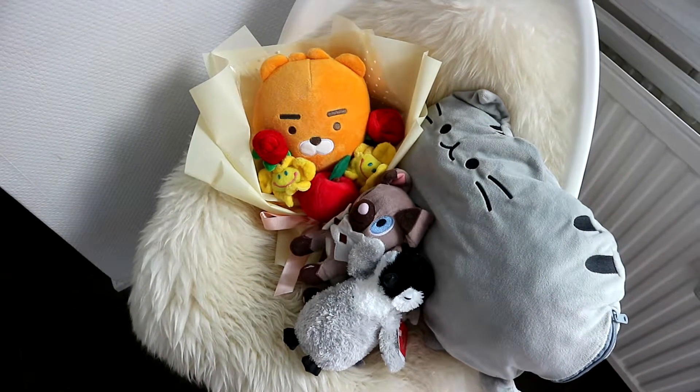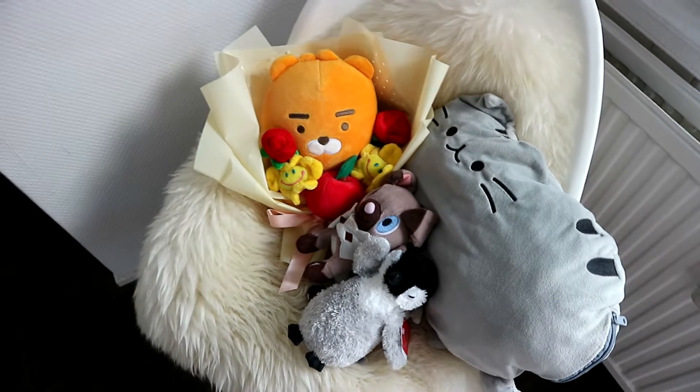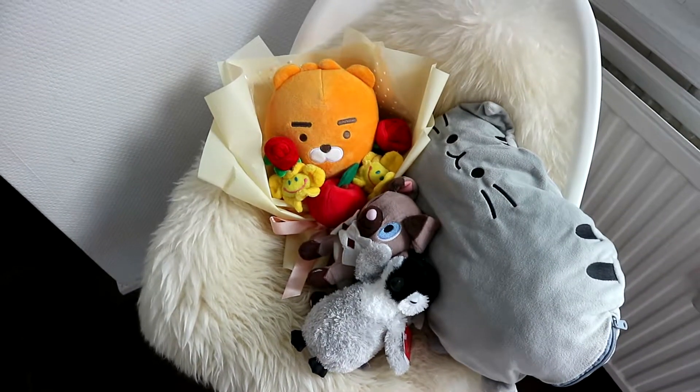I have to stand on this chair full of plushies to get up and film the top part, so let's just do that.